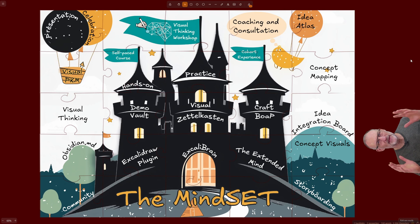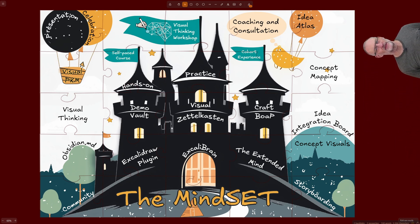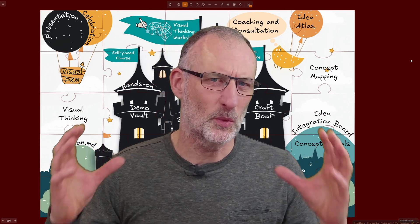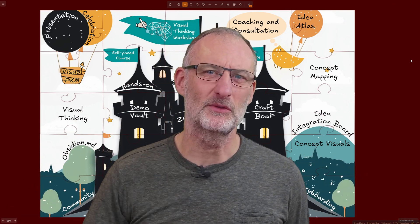If this walkthrough has piqued your interest, I'd love to meet you in Cohort 12. The cohort starts on the 11th of January. The first two weeks are reserved for self-guided learning and ongoing engagement in the workshop's Discord community. The first live session is scheduled for the 25th of January, and Cohort 12 will complete at the end of February. See you there.